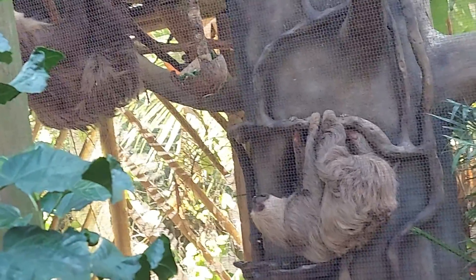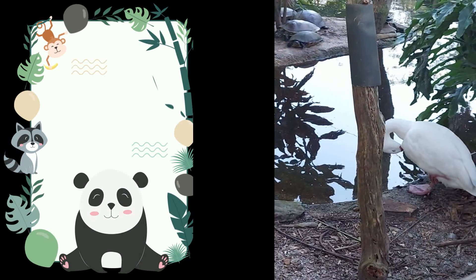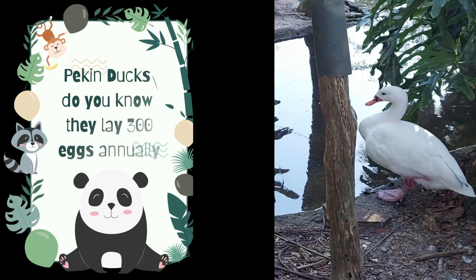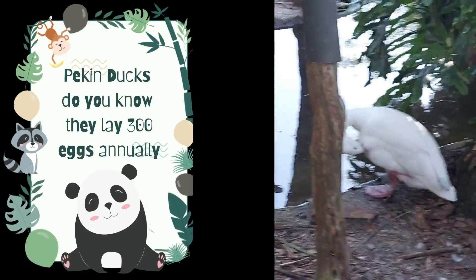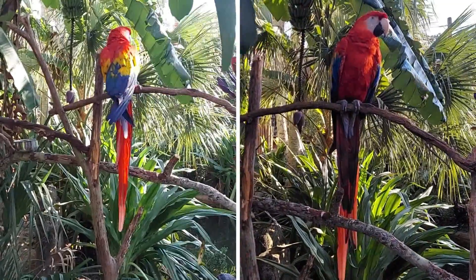There it is — my favorite animal, ducks! At what time do ducks wake up? At the quack of dawn — quack! And finally, we saw a beautiful scarlet macaw.